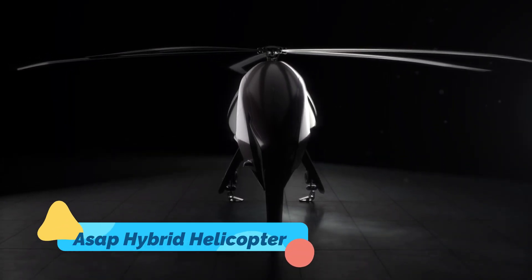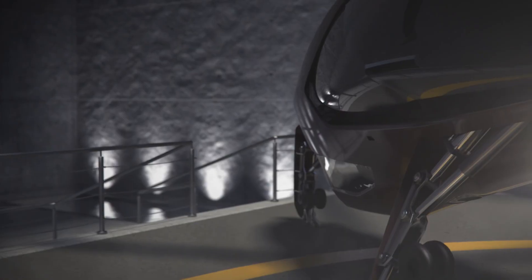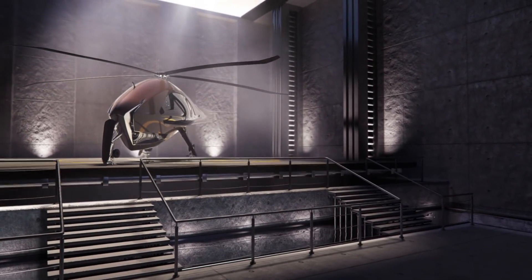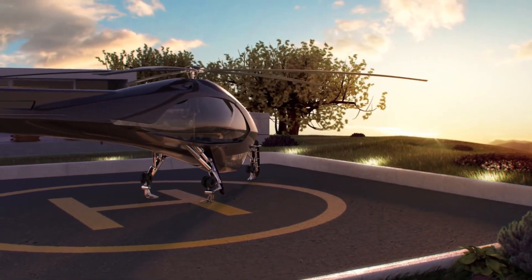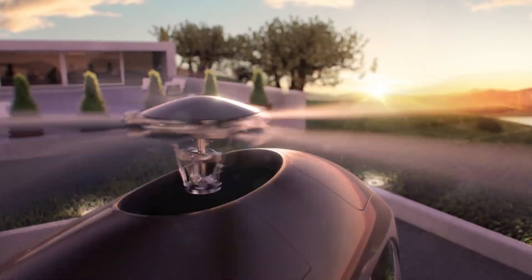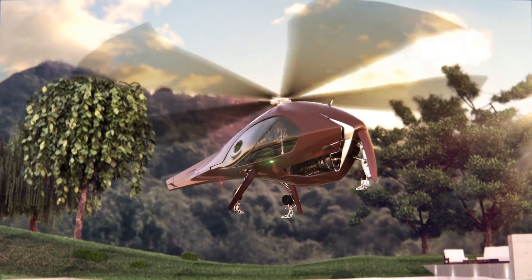The ASAP Hybrid Helicopter is a trailblazing innovation that blends electric propulsion with conventional aviation fuel to create a hybrid-powered rotorcraft. This cutting-edge design prioritizes environmental sustainability by reducing emissions and noise levels without sacrificing performance. Equipped with advanced aerodynamics and energy management systems, the ASAP Hybrid Helicopter is specifically designed for urban environments where efficiency and reliability are paramount.